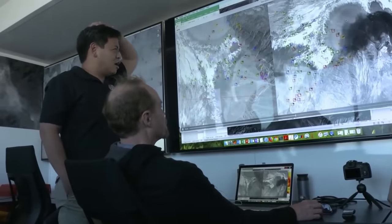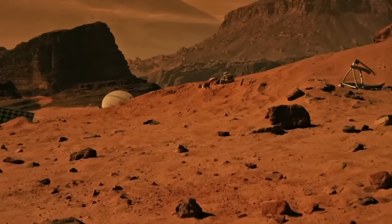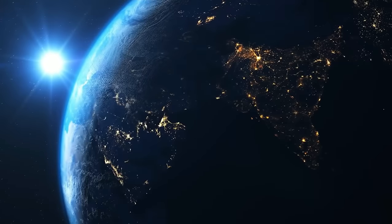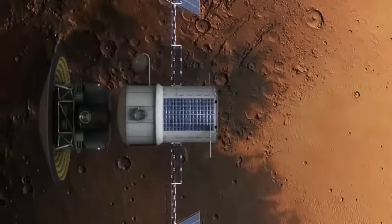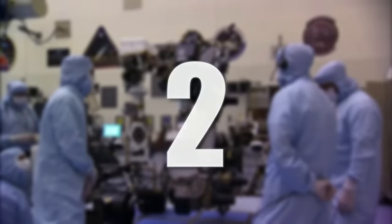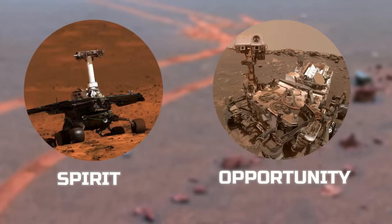It was the pioneer and building block for the greatness that came afterwards. The Sojourner rover explored a rocky area of Mars near its landing site called Ares Vallis, embarking on a 95-day mission where it sent 550 pictures of the red planet. The biggest takeaway? This was the first time we learned that the cold Mars we know today was a lot warmer millions of years ago, just like Earth. NASA then sent not one, but two rovers in 2003: the Spirit and Opportunity rovers.